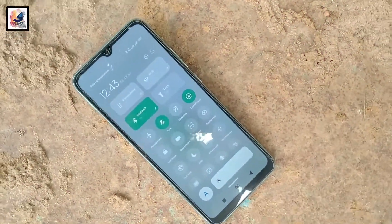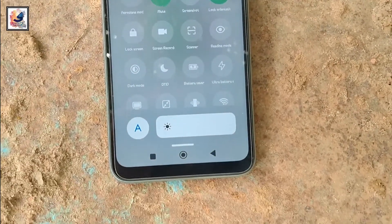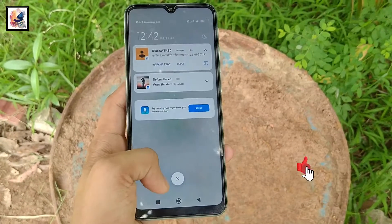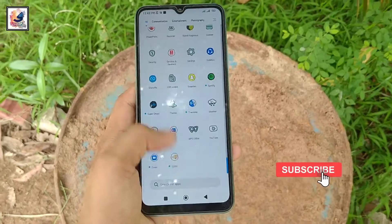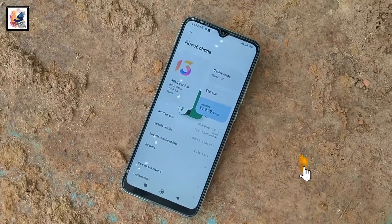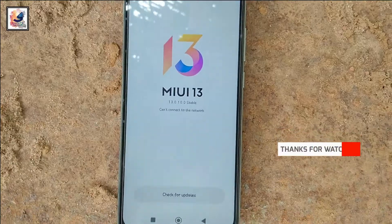The Redmi 10C comes with a 6.71-inch IPS LCD display with a resolution of 720 x 1650 pixels, 268 ppi density, and an 82% screen-to-body ratio. Overall, the smartphone display is average quality.